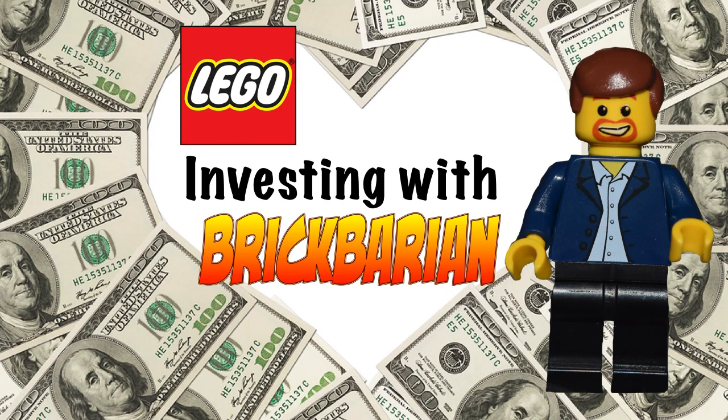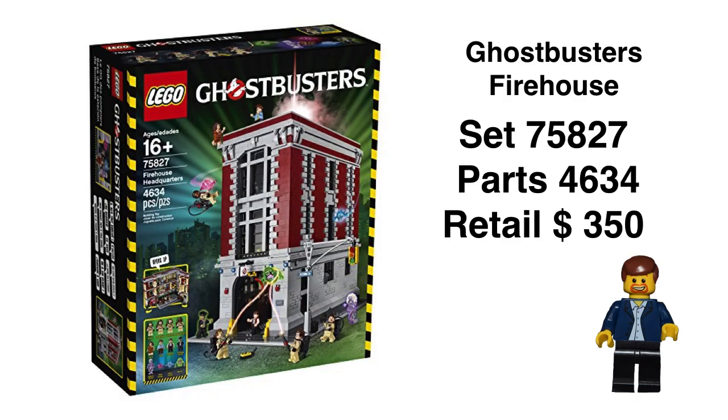Hi, Brick Barians back, and we are going to take a fresh look at the Ghostbusters Firehouse. This is a magnificent set, has a lot of great minifigures tied to a franchise — all good indicators. Let's get right into it.